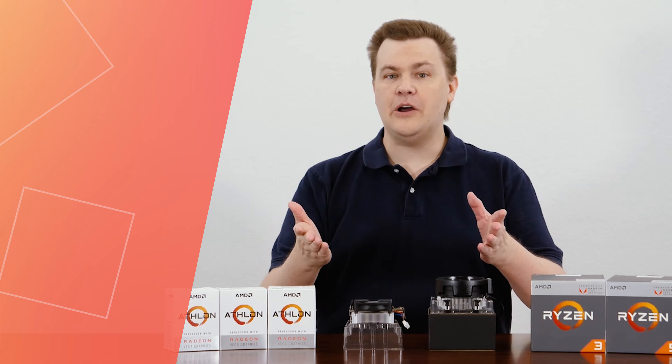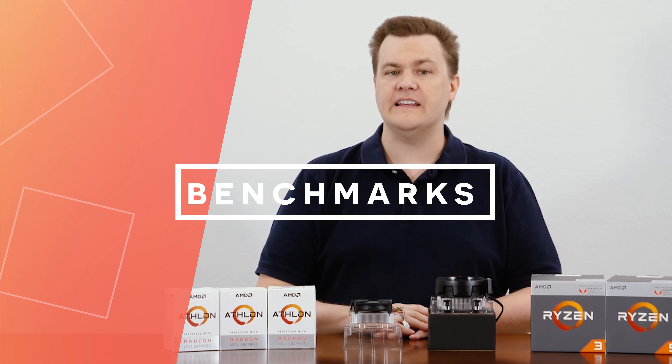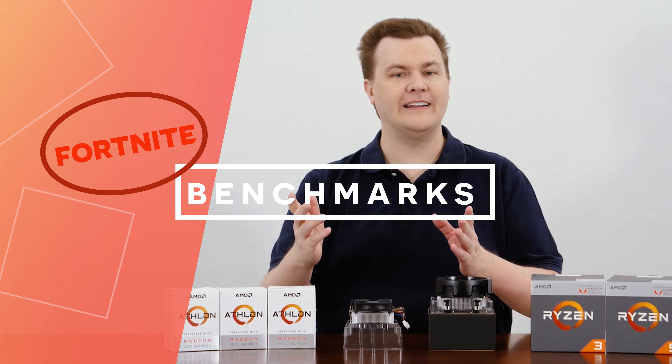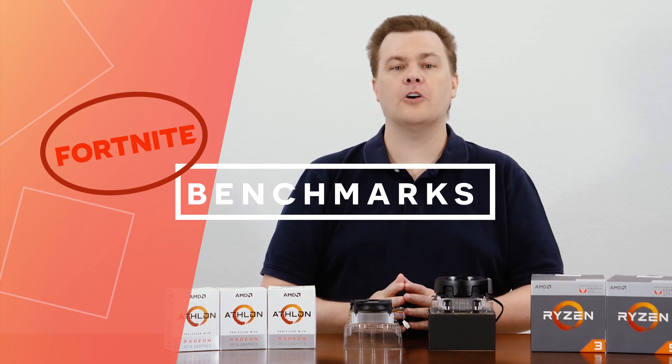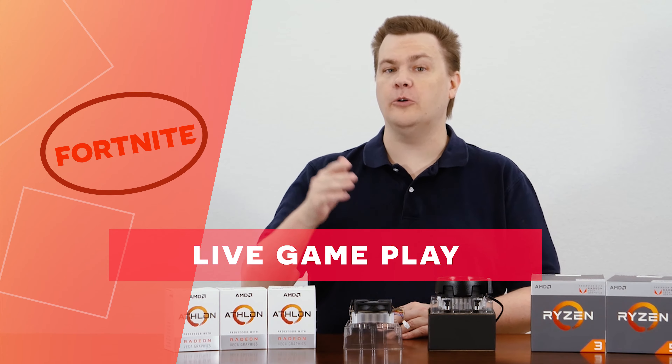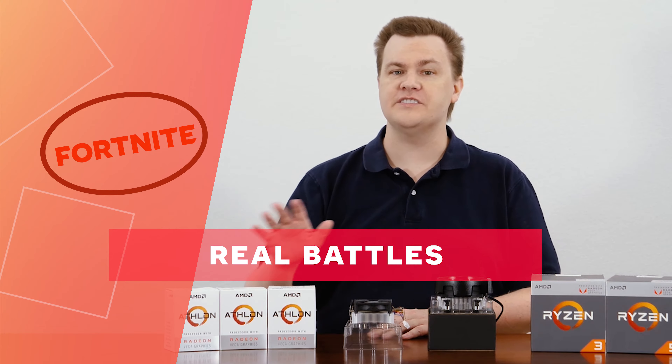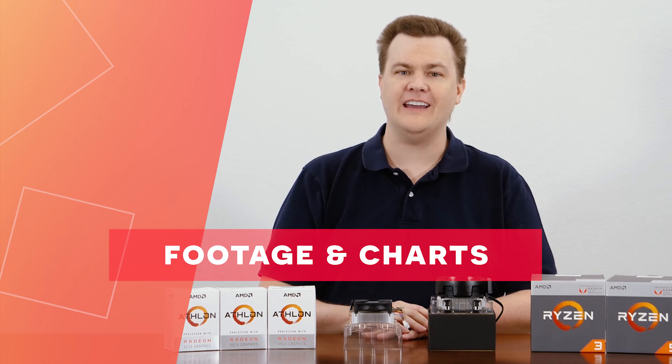In today's video, I'm going to be showing you several game benchmarks on these APUs featuring Fortnite, a very popular worldwide game. These benchmarks are live gameplay in real battles, not just some small benchmark. I'll show you the footage as well as the charts to show you what you can and cannot do on these budget APUs.